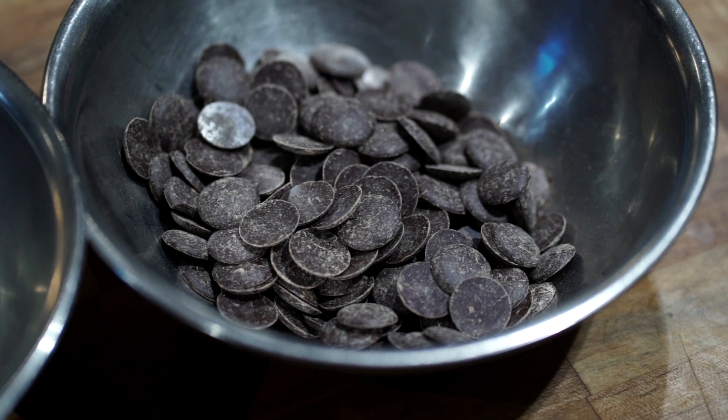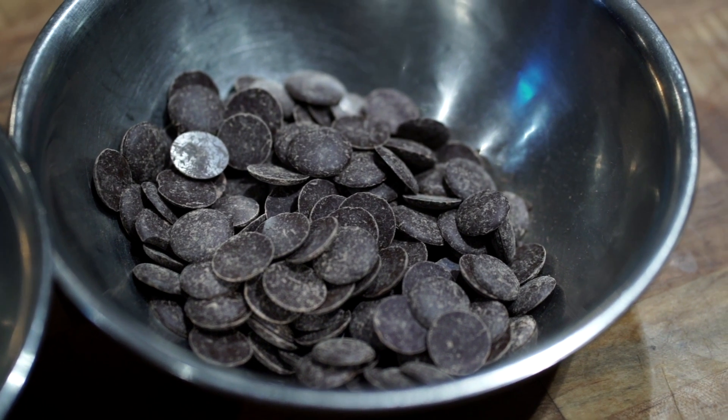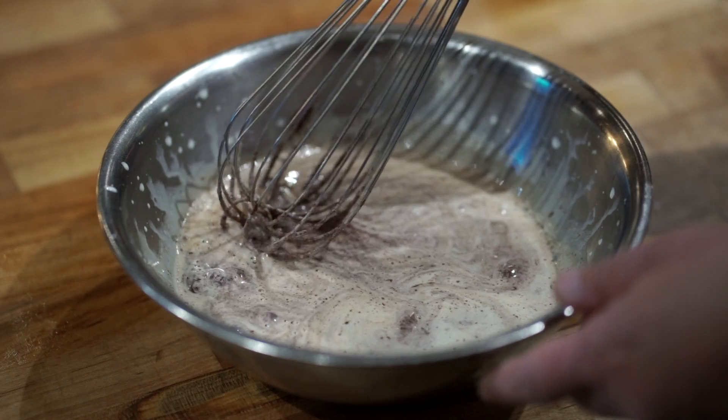Good chocolate is a couverture, and the percentages of the chocolate tell you how much cocoa mass is in the chocolate. So the higher the percentage, the more bitter it'll be.